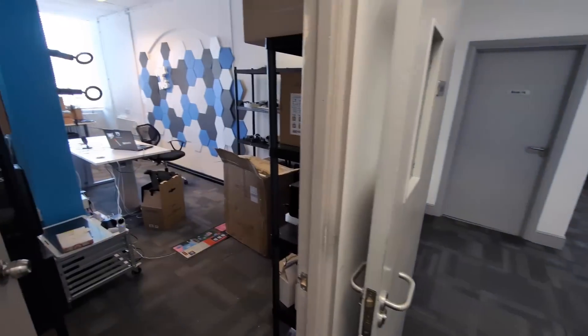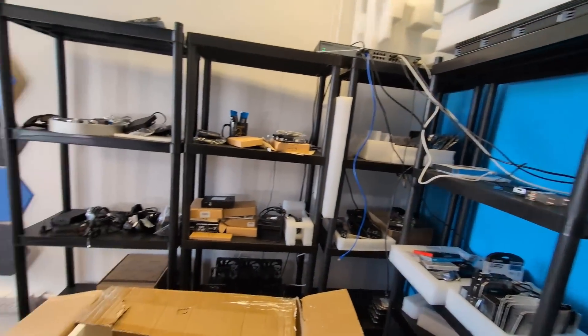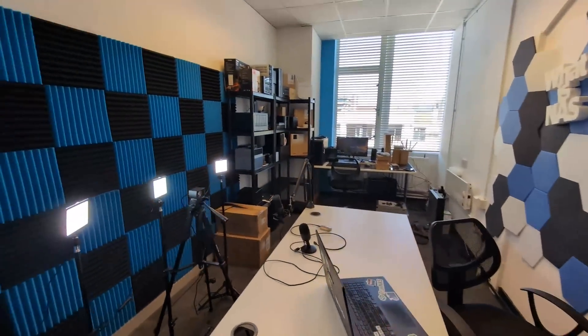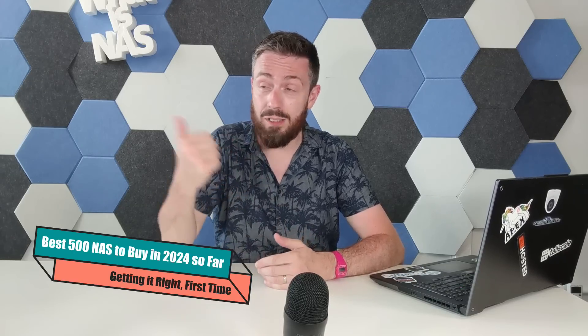Hello and welcome back. I'm currently moving and migrating stuff over from the old studio to the new studio — currently about 50% done. Don't worry, we're still going to have that background shelving going on. During this migration, I saw a lot of users in the run-up towards Prime Day and seasonal events asking: what's the best NAS right now, halfway through 2024, to buy for about 500 nicker — pounds, dollars, euros, or whatever.